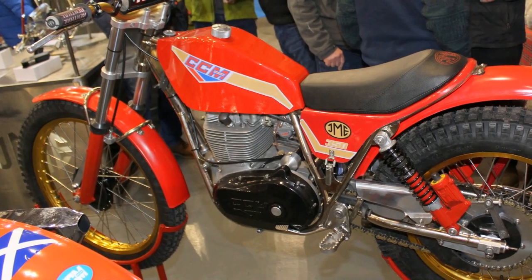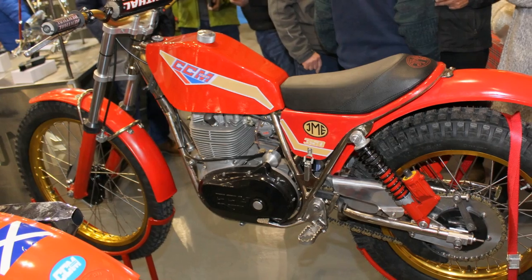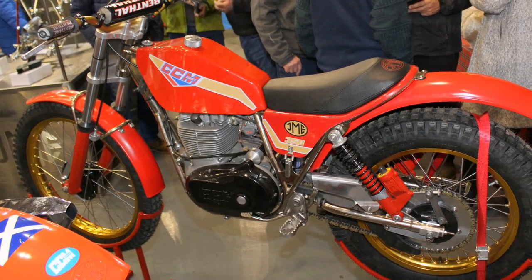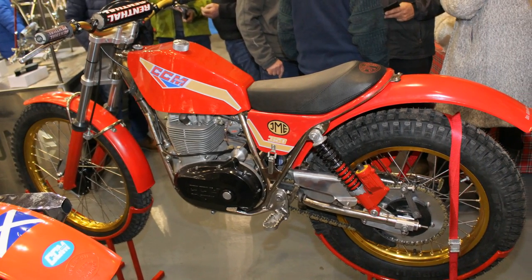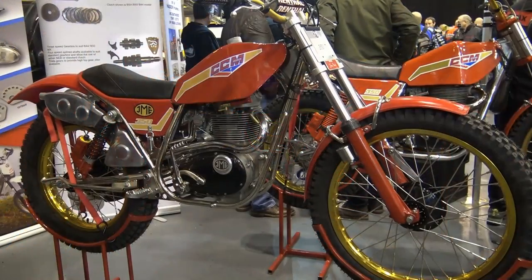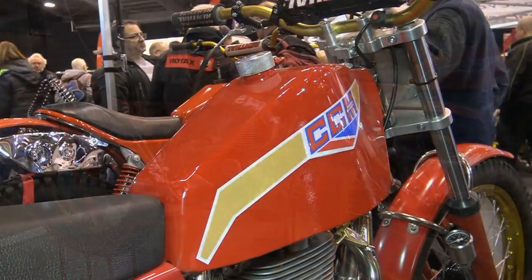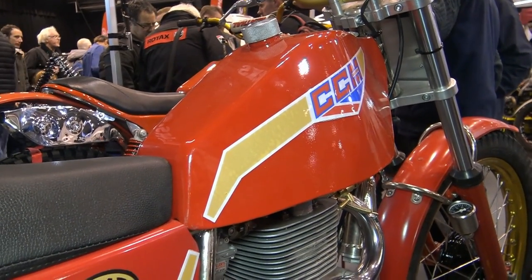Back in 1978, one of these machines would have cost you around £1,300. But nowadays there are very few of these 350s around, and if you're lucky enough to still own one of these original machines from 1978, they can demand very good money on the open market.